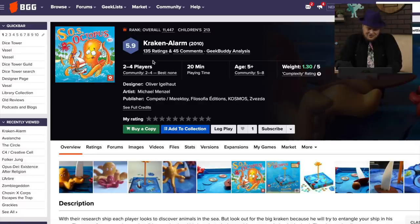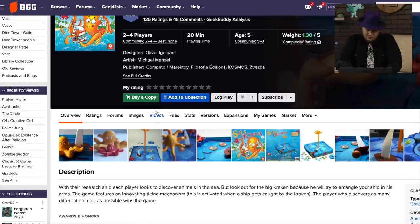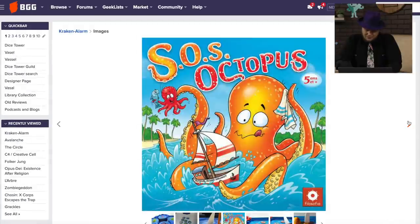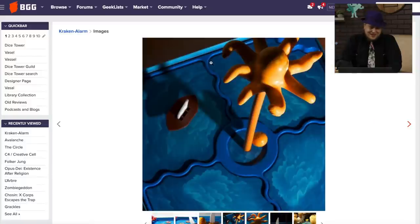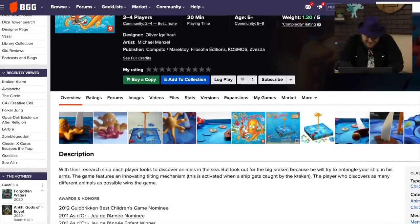And Crackin' Alarm, which is also called CSOS Octopus from Philosophia Games. It has a ball that swings around and hits ships? Tetherball the game? It's a tilting mechanism — so it tilts around, and then the ship gets caught by the Kraken. Okay, I like that. Definitely a kid's game.